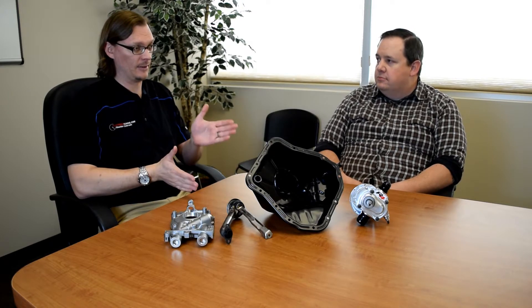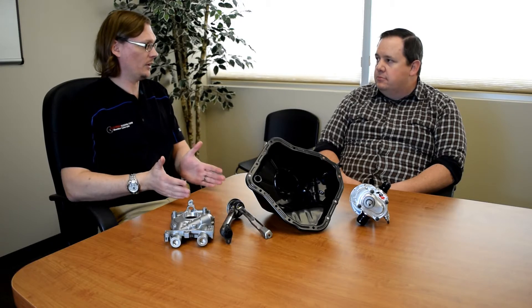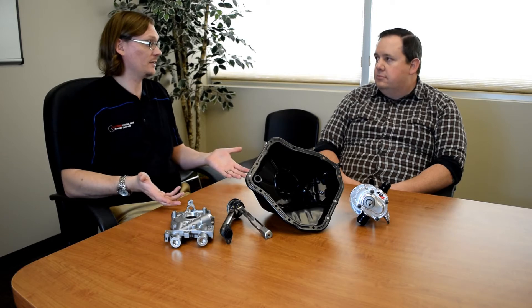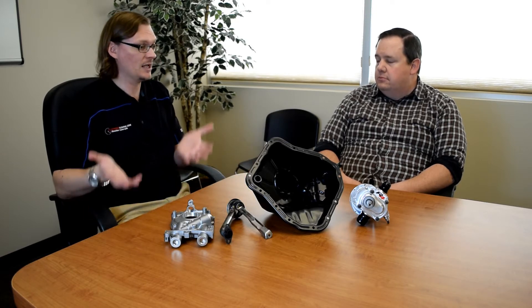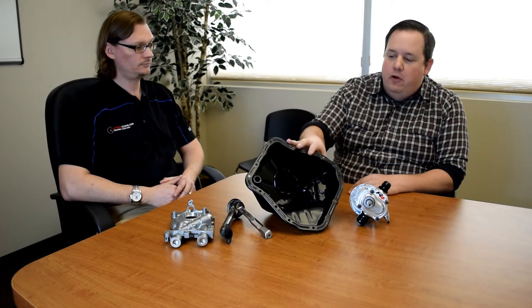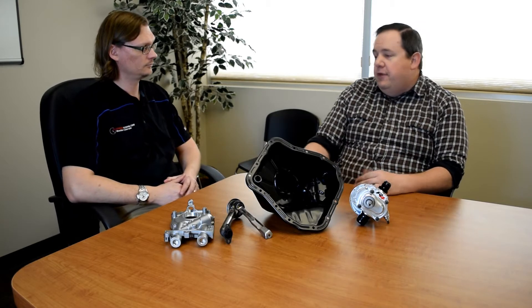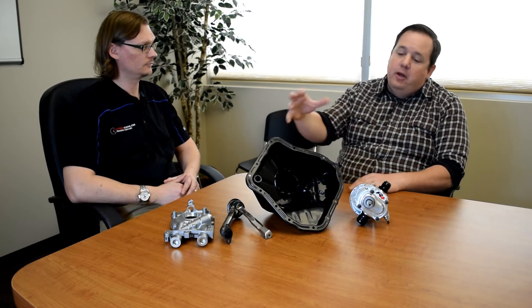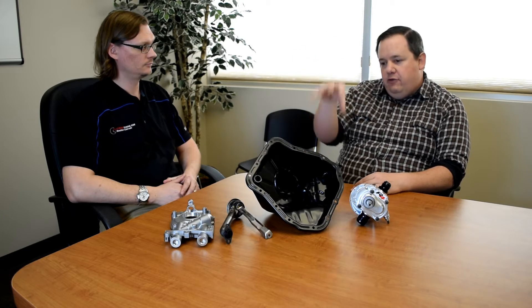Let's talk about what a wet sump oiling system is. Probably 95% of production cars right now have a wet sump oiling system — Subarus included. When you refer to a sump, whether wet or dry, you're referring to the oil pan itself. In a wet sump system, the oil resides in the oil pan until it's used by the motor. The oil is pumped out of the oil pan, through the motor, and then drains back down into the oil pan.